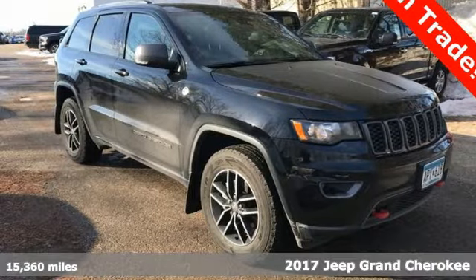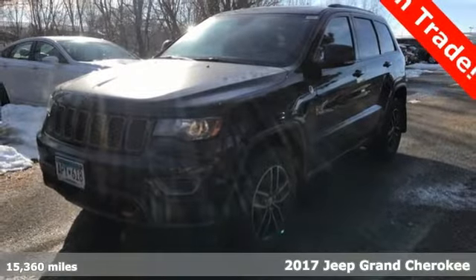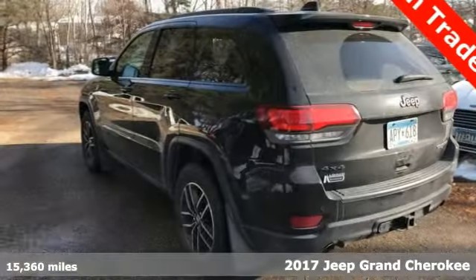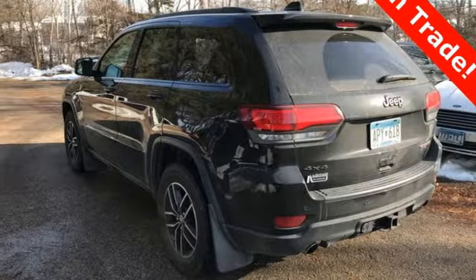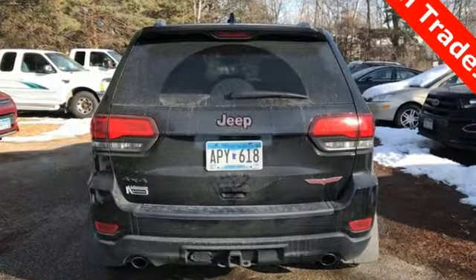It's a 2017 Jeep Grand Cherokee. The Grand Cherokee has received so many awards, thanks in part to its fuel economy and off-road capability. Keyless Enter and Go starts the journey, and no matter your destination, luxury and elegance follows along with you.